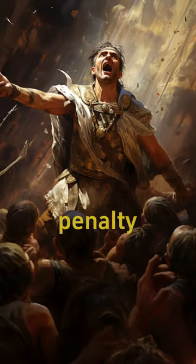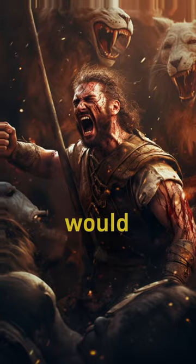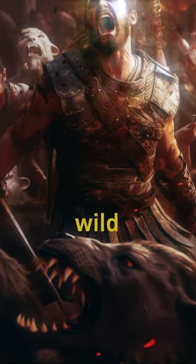Fascinating methods of death penalty in different civilizations. In ancient Roman times, prisoners would face a terrible fate as they were thrown into the arena to face wild animals.